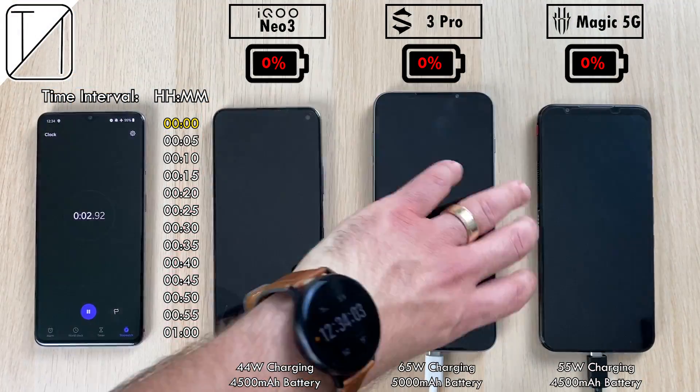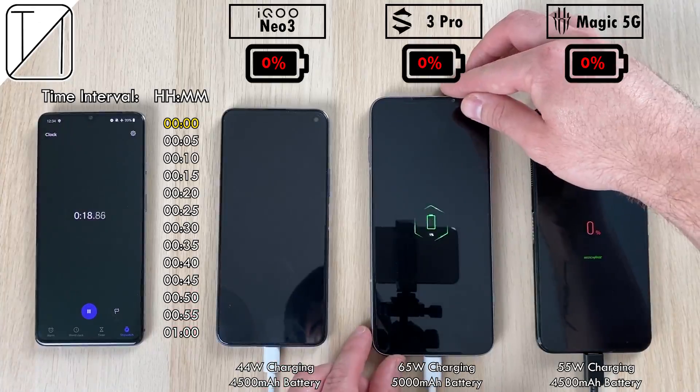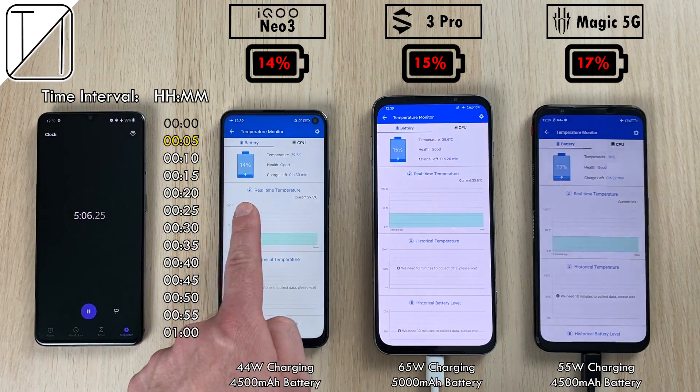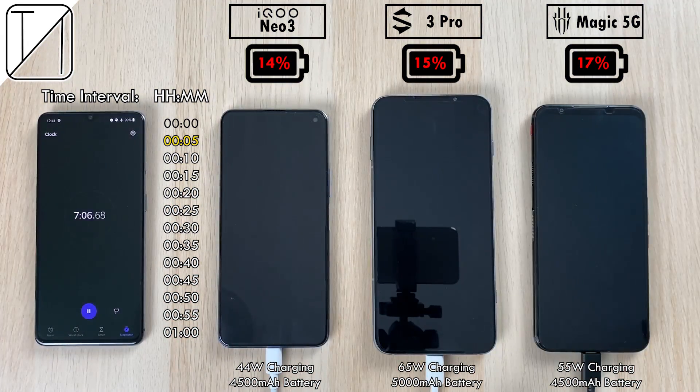We have the timer interval on the left hand side there from 0 minutes to 1 hour. We have the branding at the top of the screen with battery percentages just underneath that. We have put all phones into airplane mode so that we can trickle as little battery through the phones as possible while doing the test.